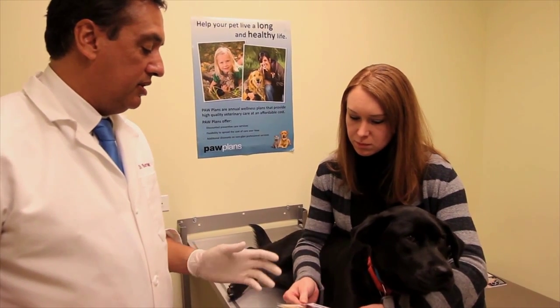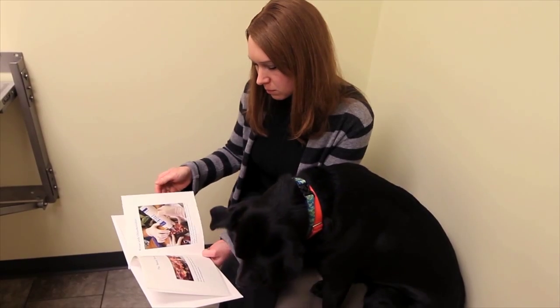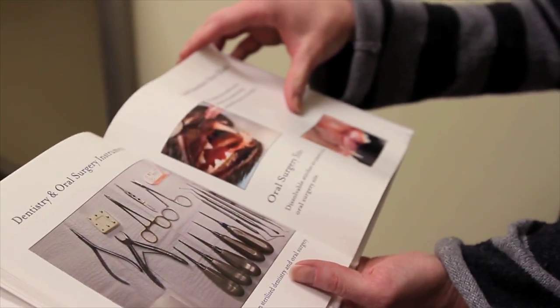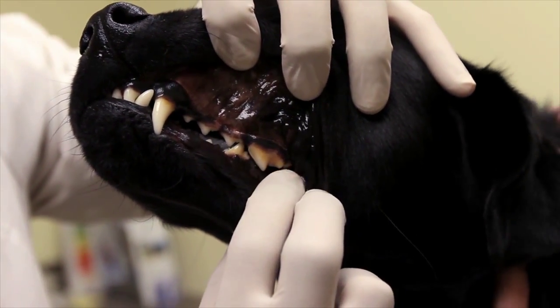In terms of client education, it all starts in the exam room. We have booklets and notebooks with x-rays of dental disease to say, this is what we're anticipating looking for, and this is what that would look like. That's an abscess, that's an infection at the tooth root, and maybe the pet has had that for two years.